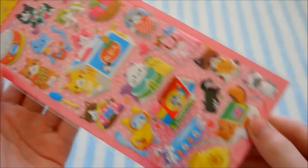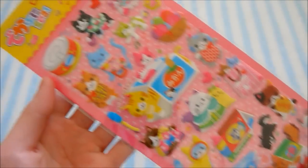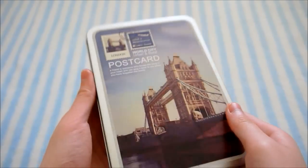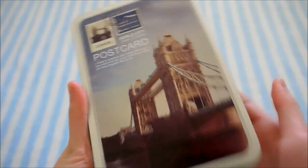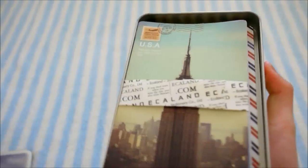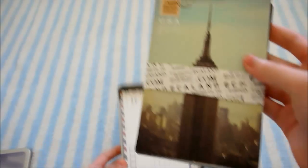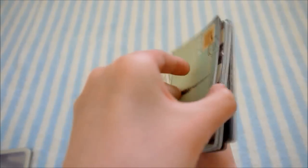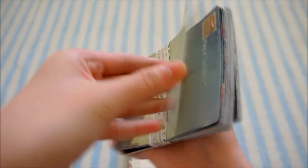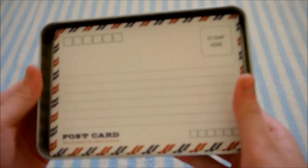I can offer this really cute cat sticker sheet and these stickers are puffy. Then I have a postcard set and it comes in this nice tin box and inside are the postcards — there are lots of designs and I've never used these before. And then it comes with the envelopes.